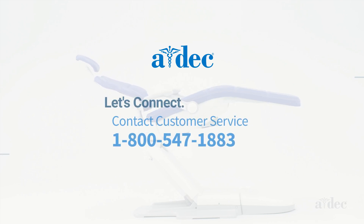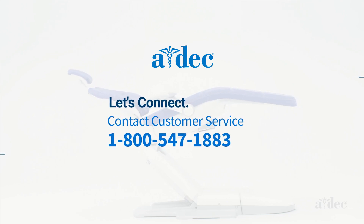If you have additional questions, please call customer service at 1-800-547-1883. A helpful Aid Deck associate is just an email or phone call away — that's one thing you can always count on.